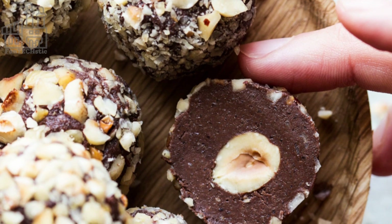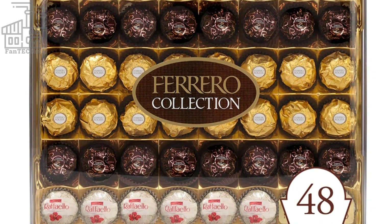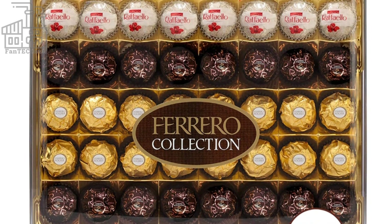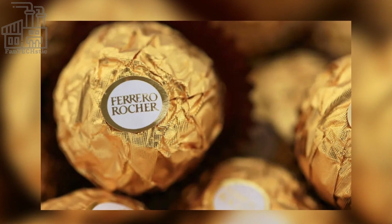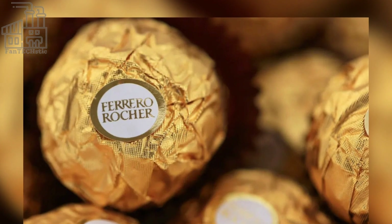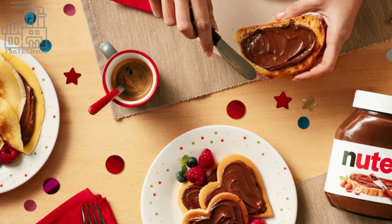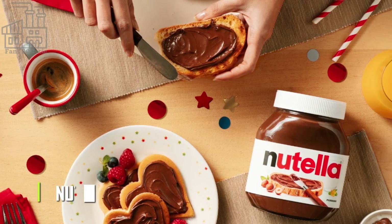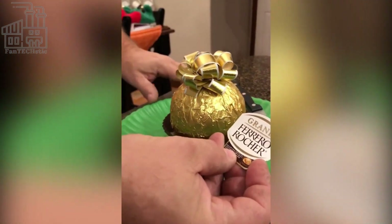The Ferrero company sells almost 5 billion Ferrero Rocher chocolates yearly, which is expected to keep climbing in the coming years. The company is worth several billions of dollars, making it one of the richest companies in the food industry. This doesn't come as a surprise, given that Ferrero is not only the maker of the most popular chocolate brand in Italy, but also the maker of Nutella, the number one chocolate spread in the world. Thanks to the huge success of the company, the Ferrero family is the richest in Italy, and Giovanni Ferrero, CEO of Ferrero, is the richest man in the country.